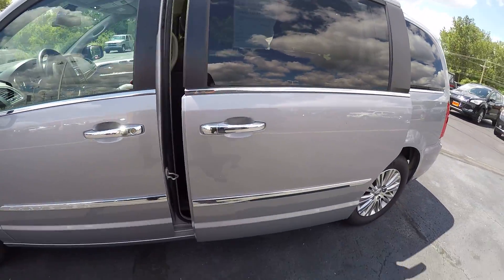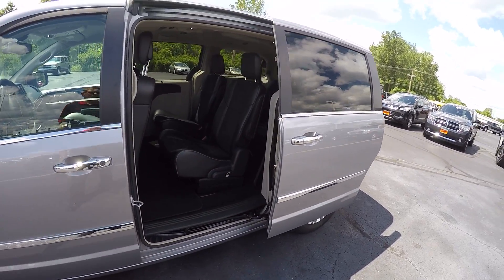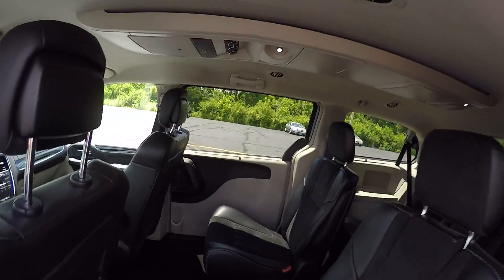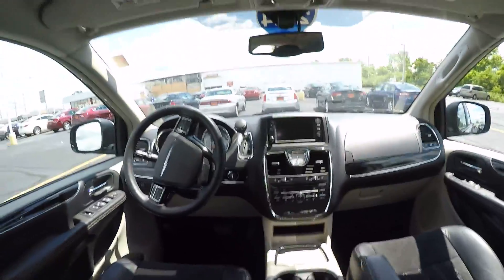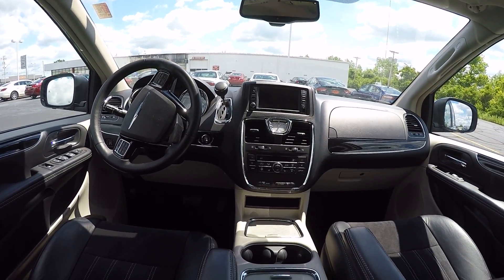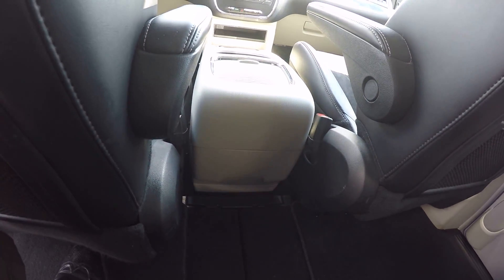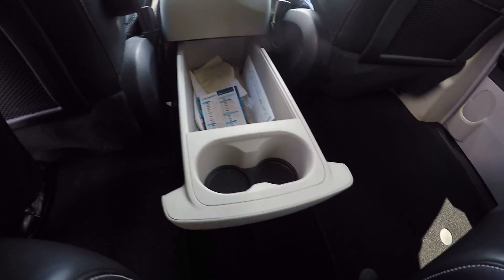Power sliding doors on both sides. Stow and Go seating — your second row and third row seats do stow into the floor. It does have the permanent center console. Touch screen radio. Dual glove boxes. Storage area here slides out to give you additional cup holders and storage inside.